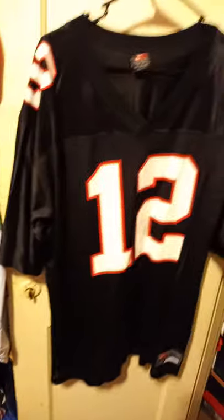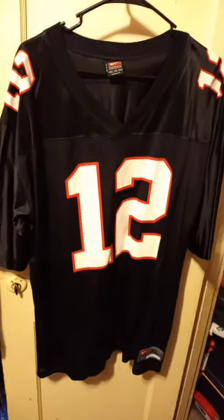Then we have the Brett Favre from Mitchell and Ness. Next we have a Chris Chandler from Nike — glass chandelier — led us to the Super Bowl.